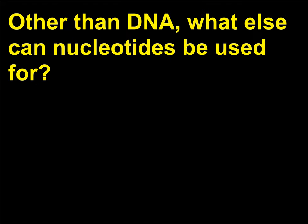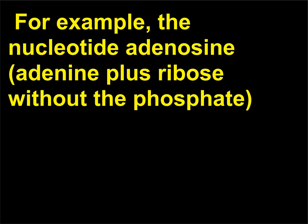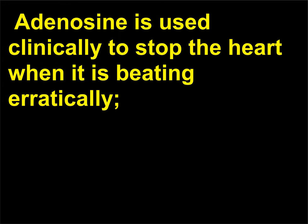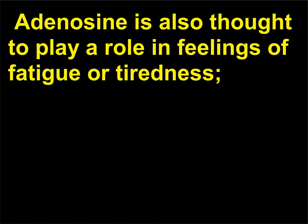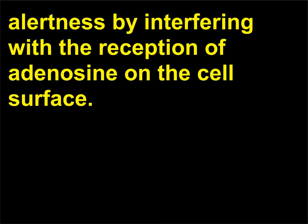Other than DNA, what else can nucleotides be used for? Nucleotides can also act as messengers or modulators. For example, the nucleotide adenosine (adenine plus ribose without the phosphate) may be the most important type of immunomodulator — a compound that increases or decreases neuronal activity. Adenosine is used clinically to stop the heart when it is beating erratically, after which the natural heart pacemaker cells return the heart to its normal rhythm. Adenosine is also thought to play a role in feelings of fatigue. Neuroscientists theorize that caffeine works to maintain alertness by interfering with the reception of adenosine on the cell surface.